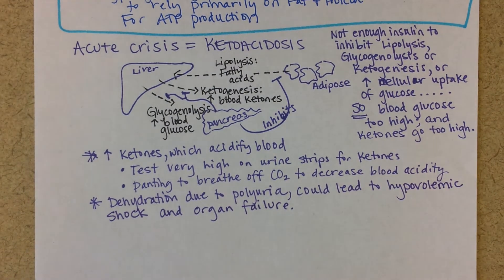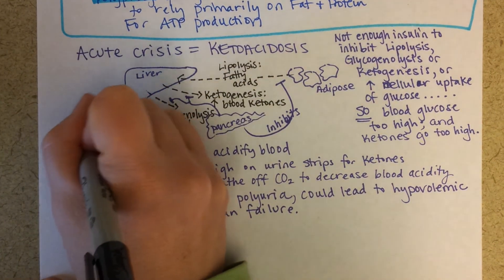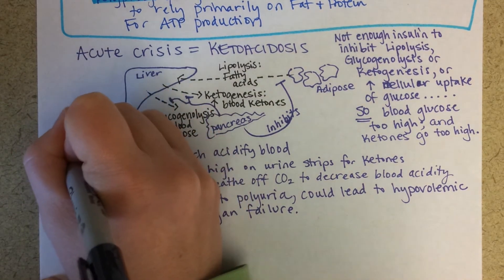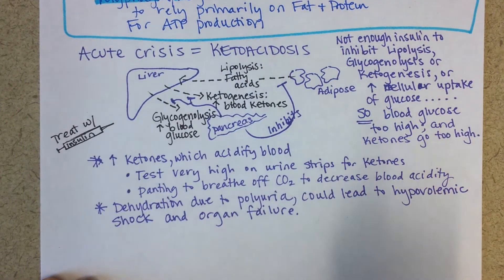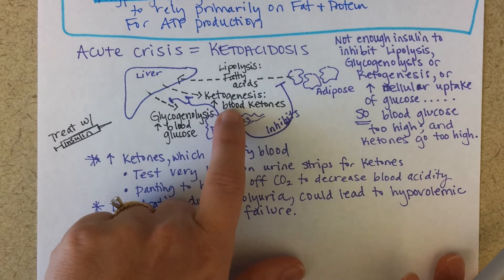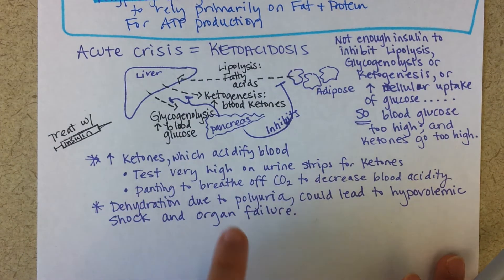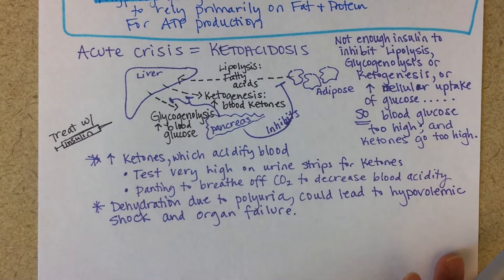The cure for the crisis is an insulin injection. When treating a ketoacidotic crisis with insulin, the insulin will inhibit glycogenolysis — decreasing blood sugar — inhibit ketogenesis — decreasing blood acidity — and inhibit lipolysis, which was stimulating ketogenesis. It will also stimulate muscle cells and other cells to allow glucose inside, which further lowers blood sugar.